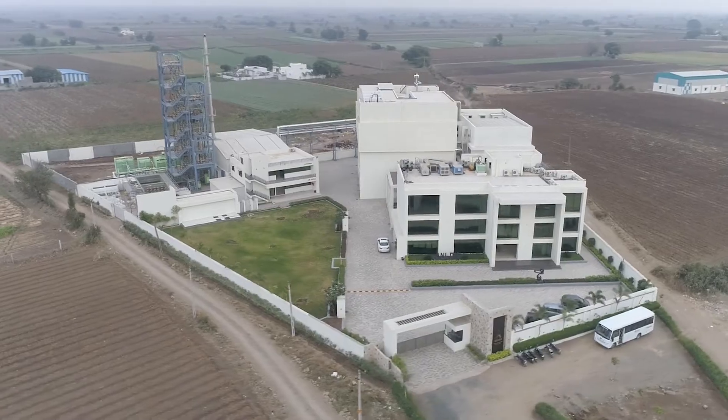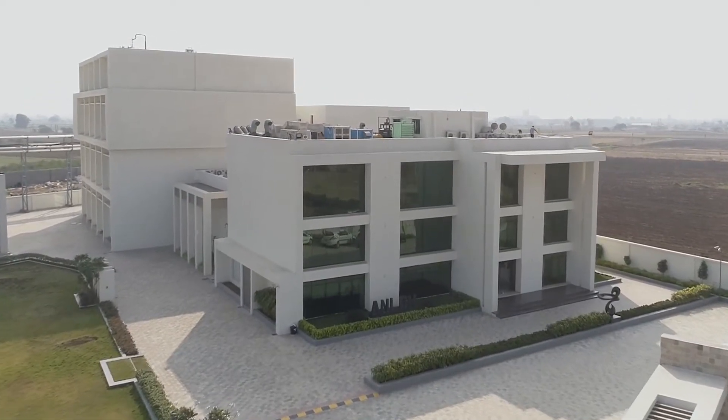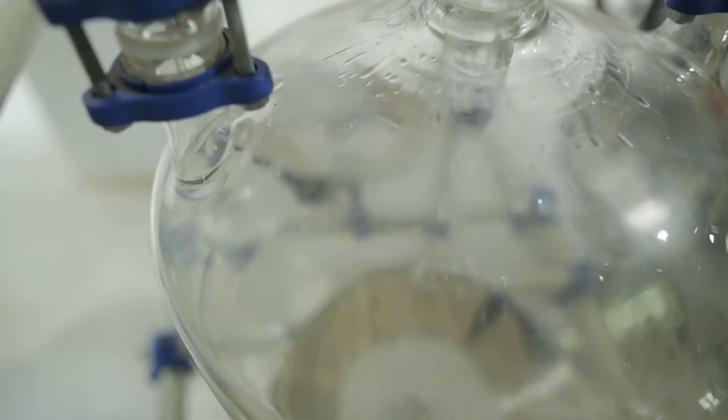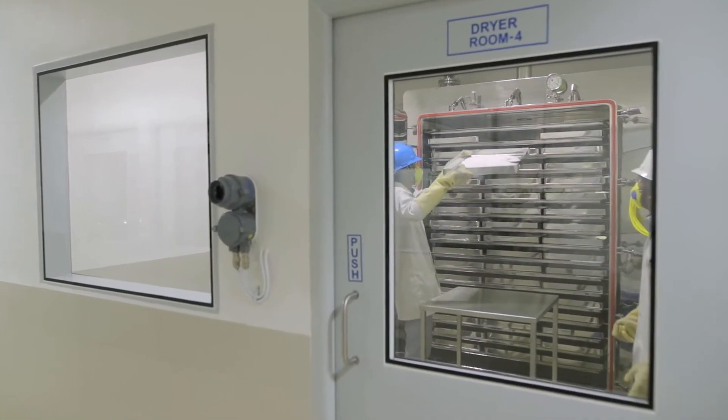Anlon seeks to drive efficiency and productivity while delivering great results. Our one and only mission is to deliver exceptional performance by developing and providing innovative healthcare products that lead to healthier and productive lives.